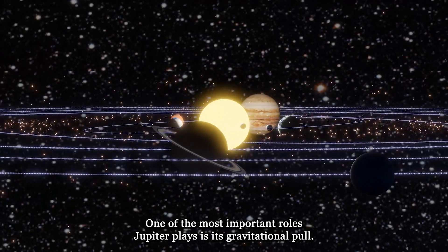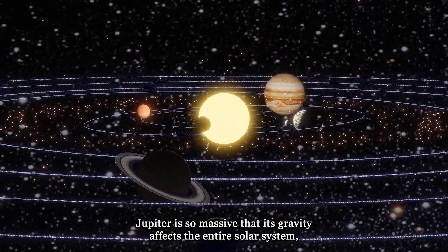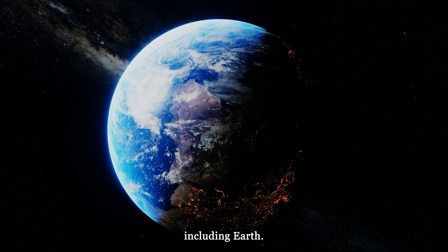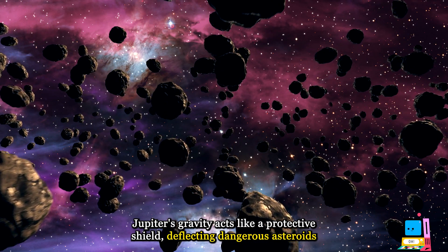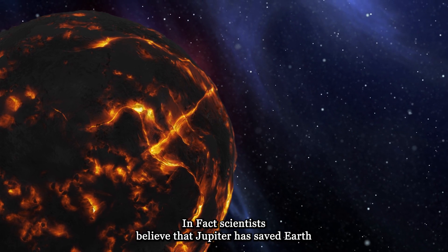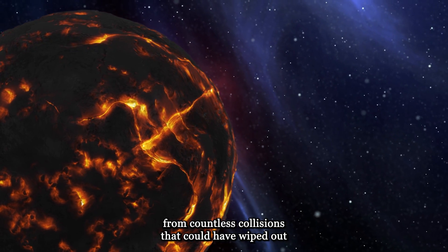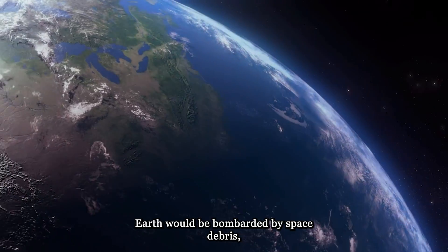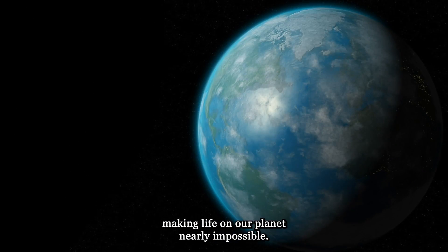One of the most important roles Jupiter plays is its gravitational pull. Jupiter is so massive that its gravity affects the entire solar system, including Earth. Jupiter's gravity acts like a protective shield, deflecting dangerous asteroids and comets away from Earth. In fact, scientists believe that Jupiter has saved Earth from countless collisions that could have wiped out life as we know it. Without Jupiter's protective shield, Earth would be bombarded by space debris, making life on our planet nearly impossible.